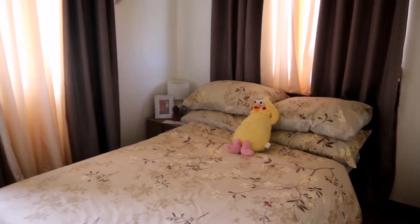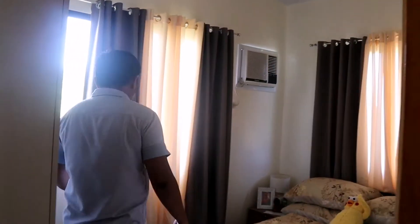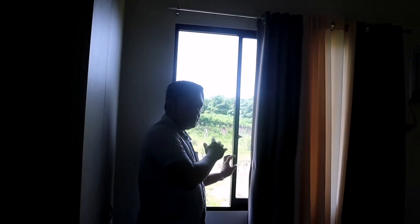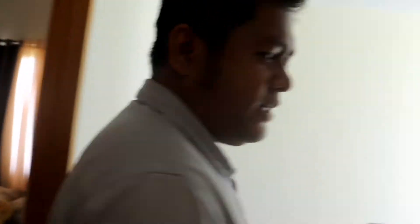Bedroom 2 — ito, hindi pa ito kasali mga boss sa cabinet, so kayo na magpalagay ng cabinet. Meron itong French window — makikita mo yung napakagandang view dyan sa labas. Simple, Japanese-inspired. Sulit na sulit ang bahay nyo dito mga boss.